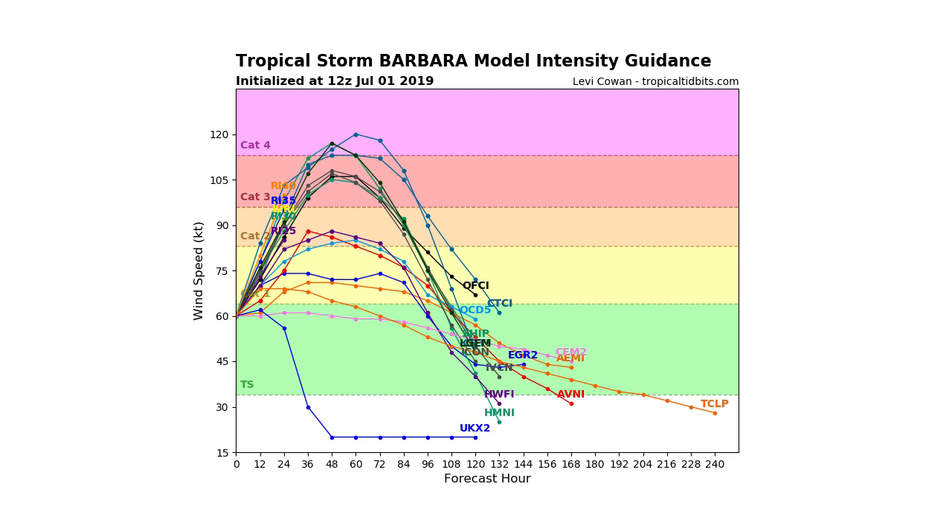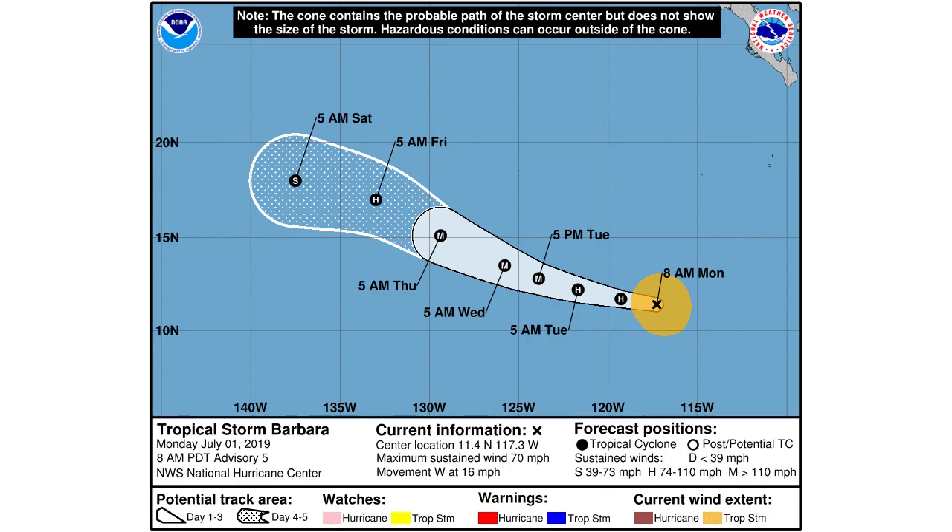Here's the National Weather Service forecast: they have a hurricane until about 5 a.m. tomorrow, then a major hurricane — category three — by 5 p.m. Tuesday. It's going to stay at over category three intensity until about 5 a.m. Thursday, and then by 5 a.m. Friday it's going to drop back to category two, and by 5 a.m. Saturday it'll be at tropical storm status.